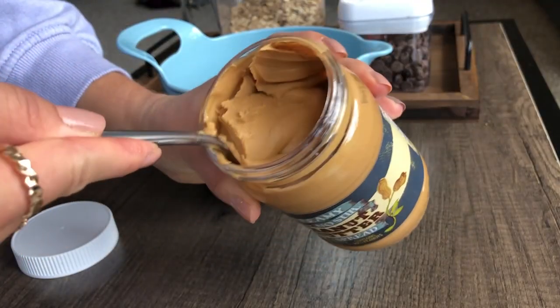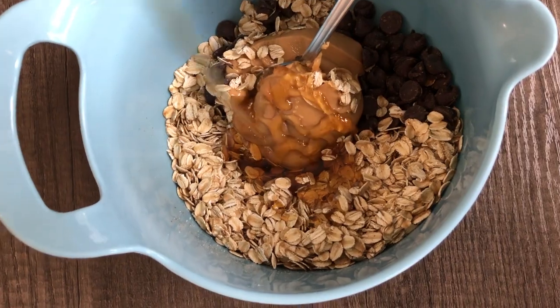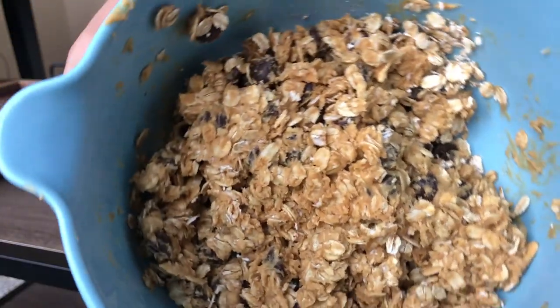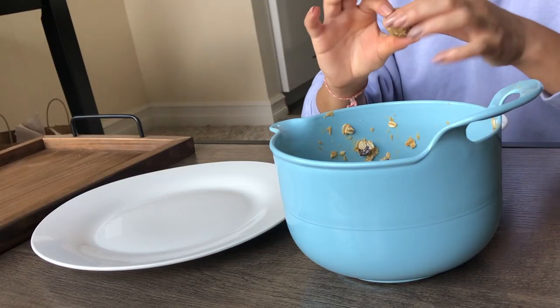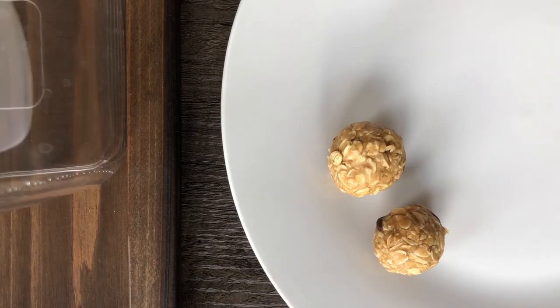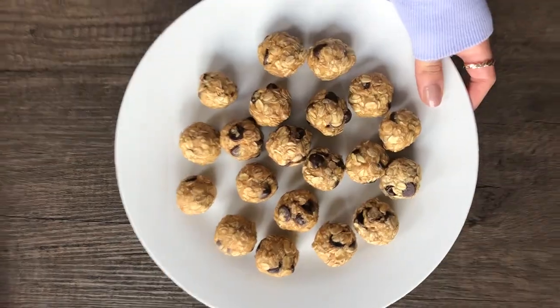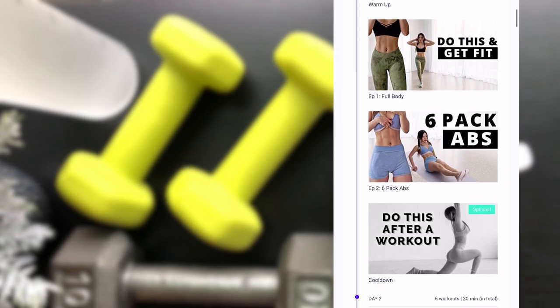For pre-workout I prefer peanut butter energy bites made with one cup of raw oats, a quarter cup of chocolate chips, two big spoonfuls of creamy peanut butter, and about two tablespoons of honey. I mix all the ingredients together and make small balls with my hands — I usually have an extra bowl with water on the side in case it gets too sticky. Freeze them for an hour and then store them in the fridge. For my workout I follow Chloe Ting's Get Fit Challenge, repeat the cycle after I'm done, and also do some cardio.